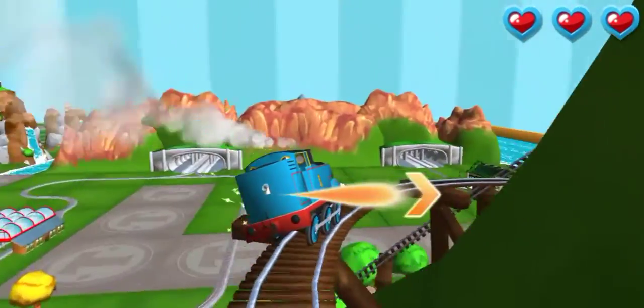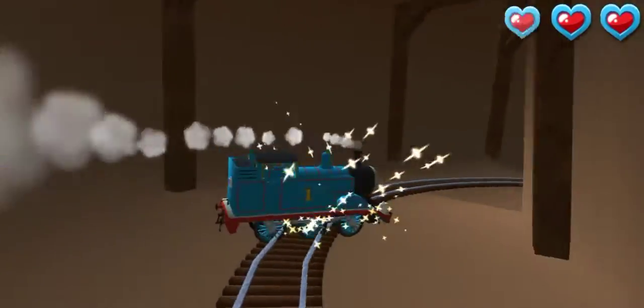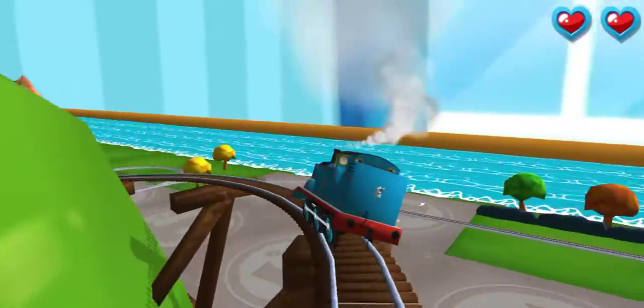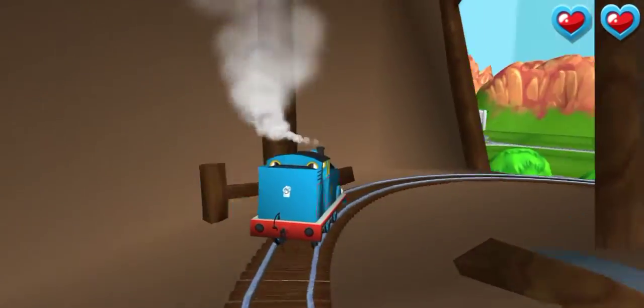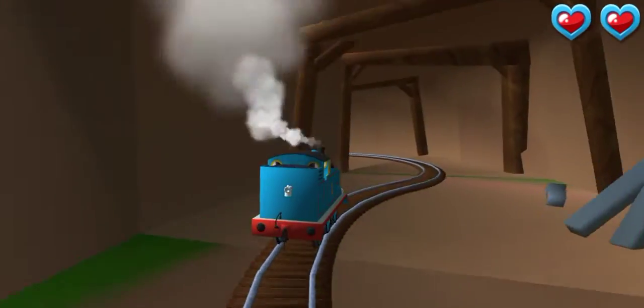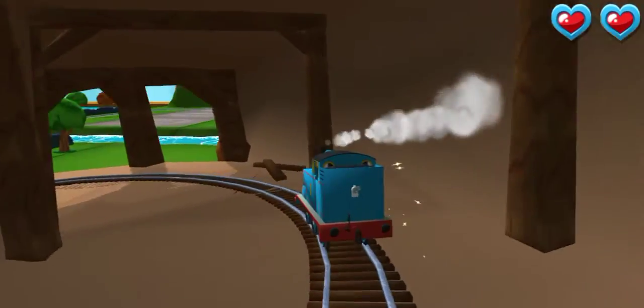Swipe left or right to keep your engine on the tracks. SUPER! All right. Let's go again! Swipe left or right to keep your engine on the tracks. Oh, I'm good! That's the way.